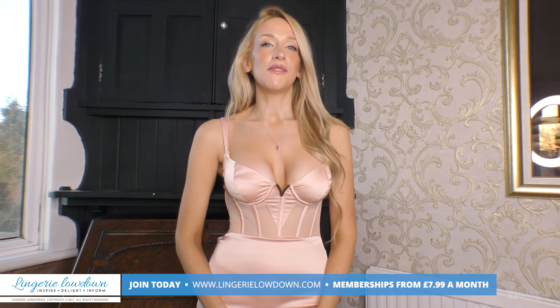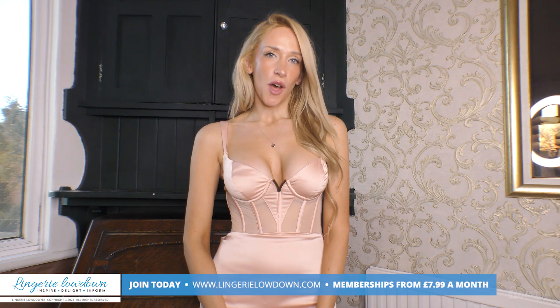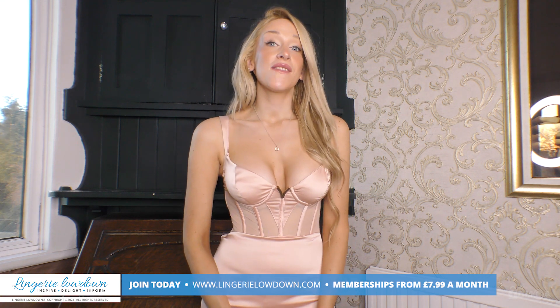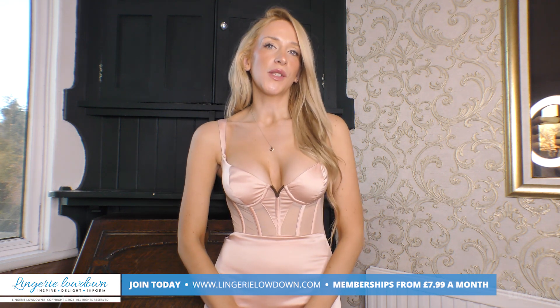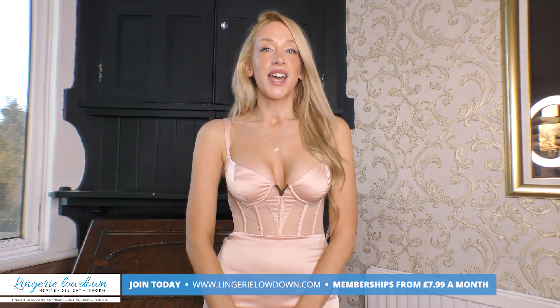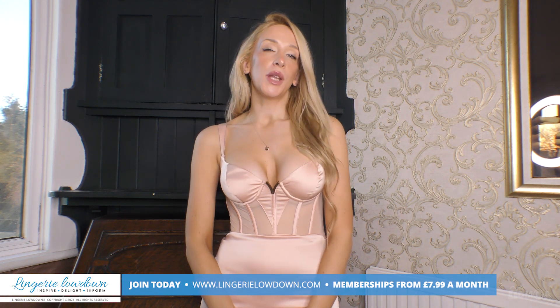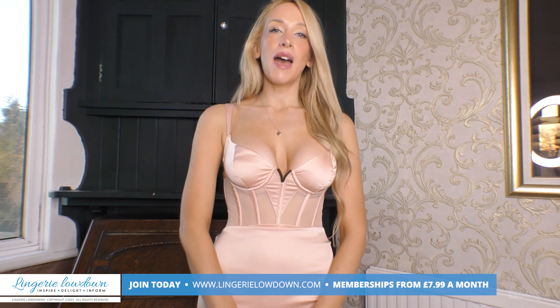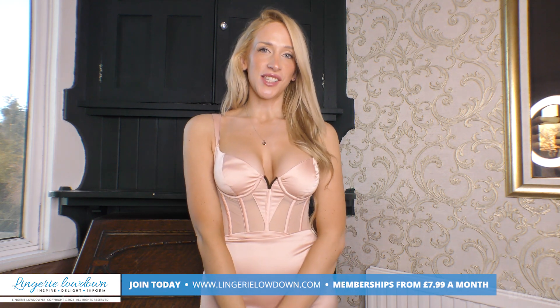Hi there, thank you for watching this preview. If you enjoyed this and would love to see the full review, then head over to www.lingerielowdown.com/join, where you can see up to 5,000 reviews from our amazing team of presenters who bring you truly honest reviews on some amazing products. Memberships start from as little as $7.99. Remember that we do upload previews to our YouTube channel, so if you haven't done so already, please subscribe and turn on notifications too. We look forward to seeing you on the website. Bye.